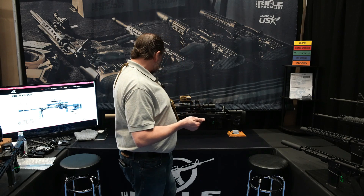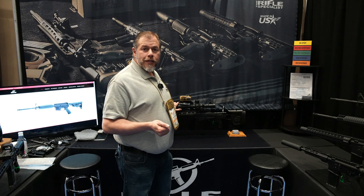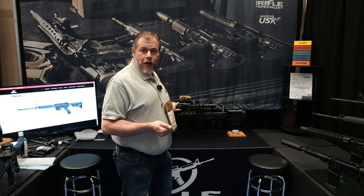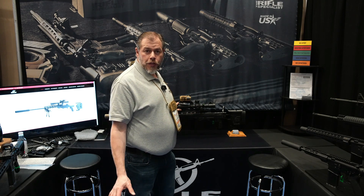Right now we don't have all of these calibers available, but we'll be ready to take orders coming this summer, and those receivers will be ready by the fall. Then next year, the entire caliber line will be ready for SHOT Show.